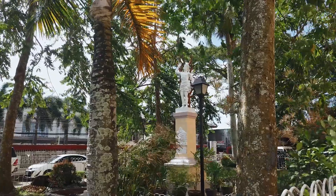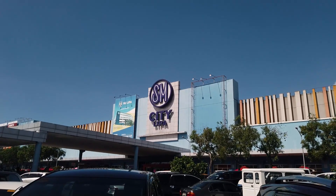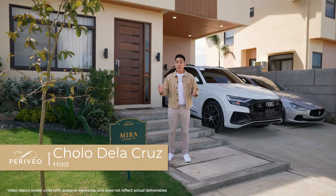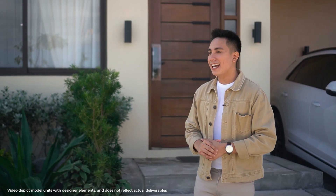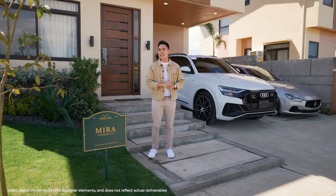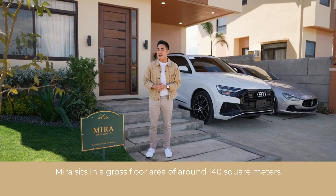Near various points of interest like schools, hospitals, places of worship, golf courses, leisure destinations, and commercial establishments, Beriveo is a premium leisure community in the South, tucked away from the hustle and bustle of the city to give you that serenity that you seek. Today, we are going to be checking out a model unit named Mira. It is a classy, elegant, spacious, single-detached modern contemporary home with a gross floor area of about 140 square meters, only offered here in Beriveo.